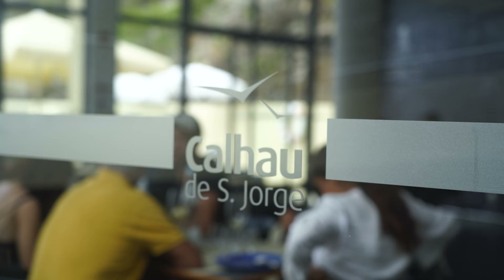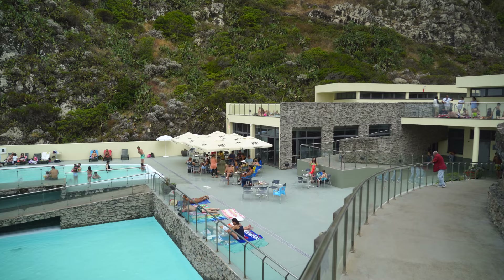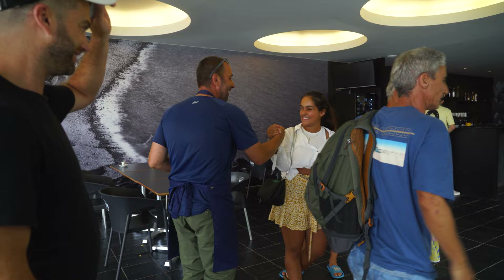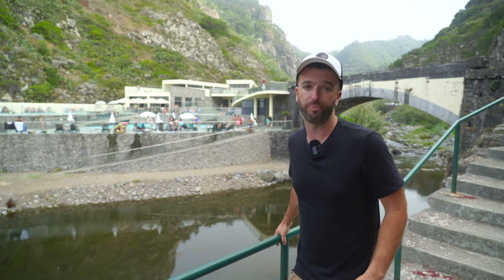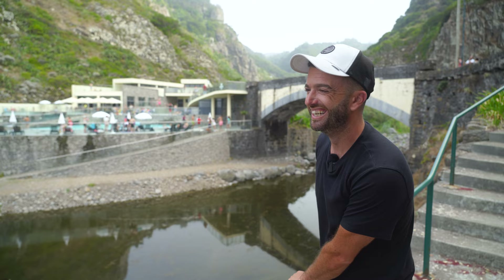It's been a while since I've seen this place with so much life. This place was a little bit abandoned for a while. And I'm quite sure that the team behind the new restaurant at Calhau de São Jorge is going to put this place on the map — at least on the Santana map. If you guys are out here in Santana and want to try some real food from real locals, you want to come out here and check this place out. We tried it, it's good.